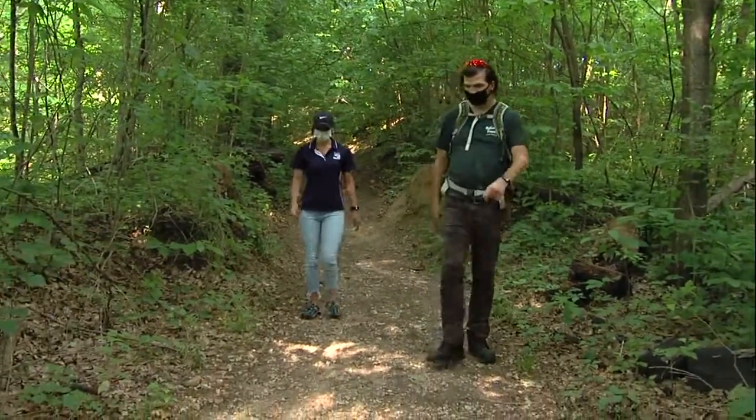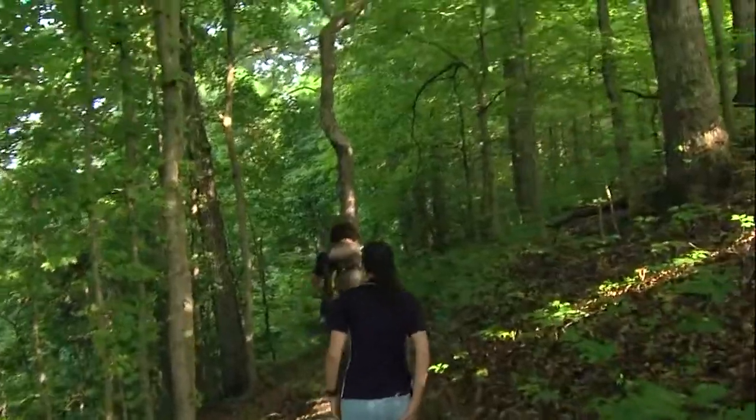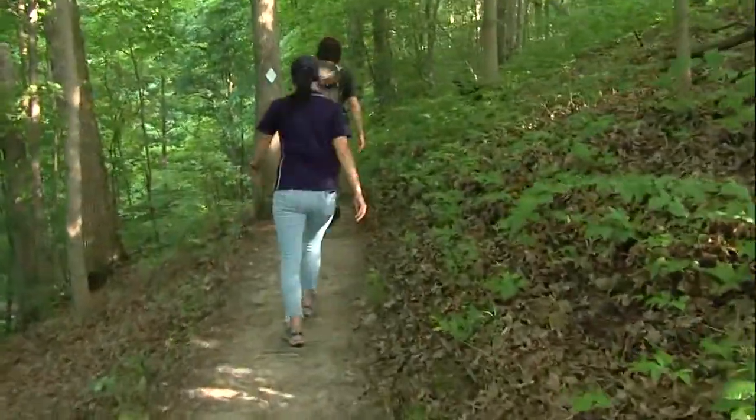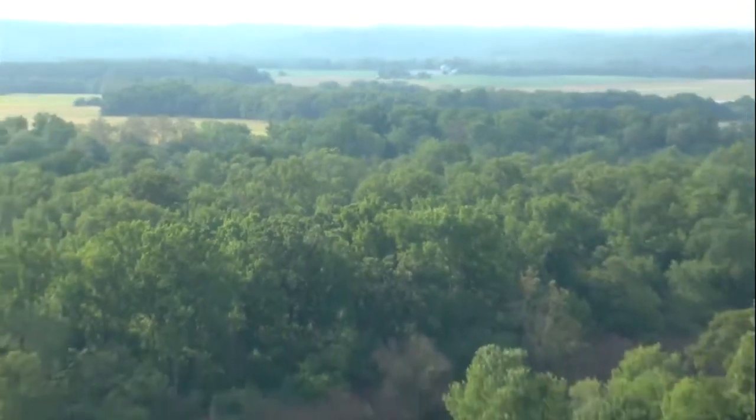What's your favorite part of this trail? I really like the overlook. Something about just seeing everything — it never gets old.